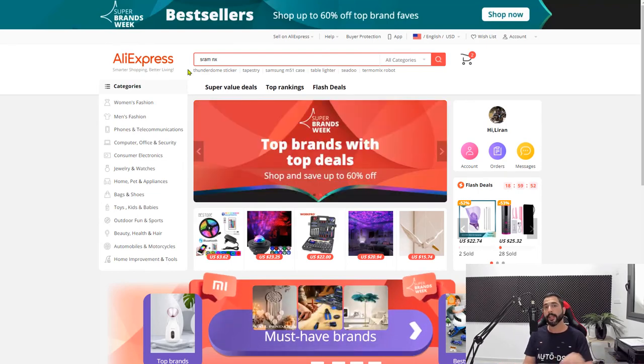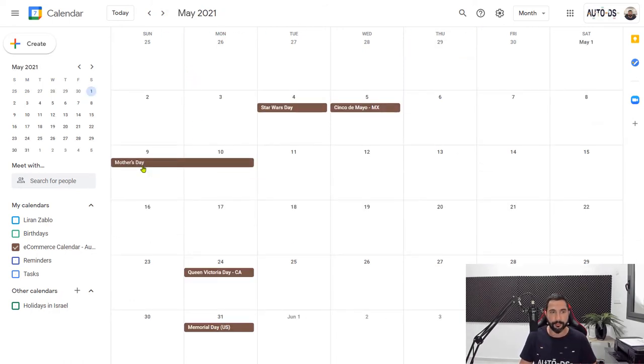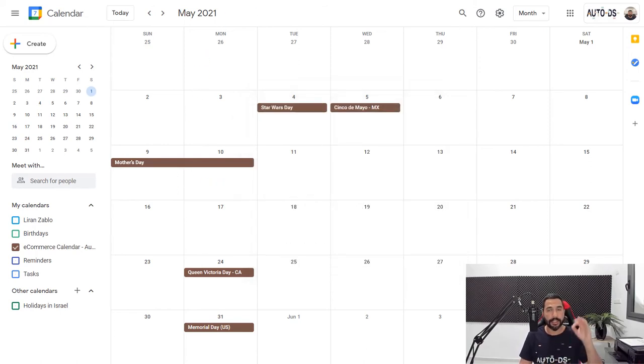Another way to do product research is by knowing exactly which holidays are coming up. You'll find a link to an e-commerce calendar below this video with all the holidays for 2021. Most dropshippers only think about holidays a couple of days before they happen — and when shipping from China, customers simply won't get their products on time. With the e-commerce calendar, you can prepare yourself on time. For example, Mother's Day is on May 9th — click on it to see which audience to target and what products to sell. Use this calendar to get another edge on your competition.